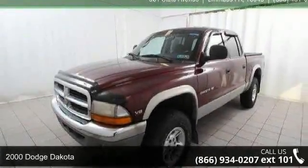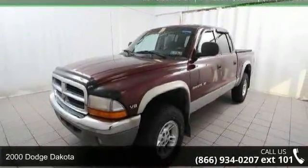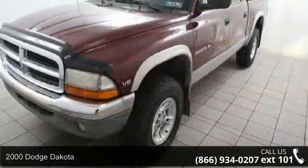Presenting the 2000 Dodge Dakota. If you are looking for a first-rate auto, this one could be yours today.